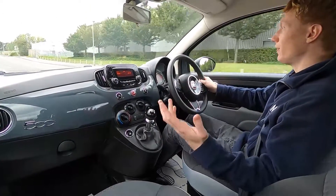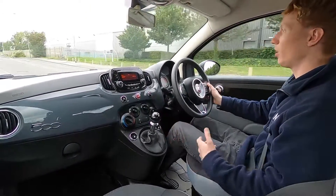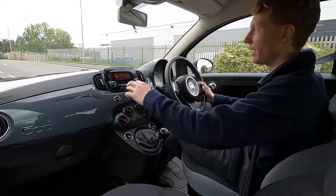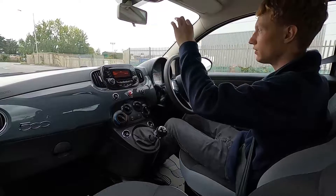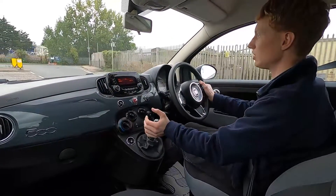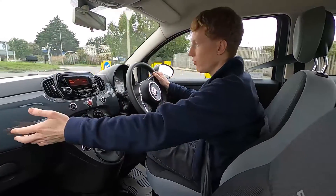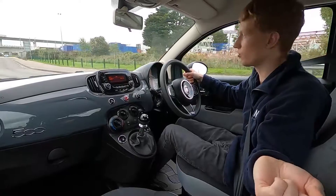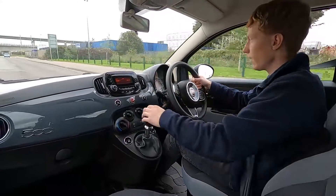Out on the road the Fiat 500 is a fantastic car for driving around town. It has a very fashionable interior and the exterior paintwork is the exact same colour as the dashboard, which gives it a nice finish inside. You've also got the 500 logo at the bottom left and on the seats, which are very comfortable.